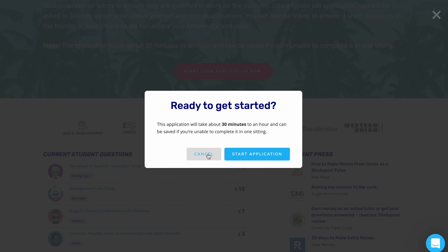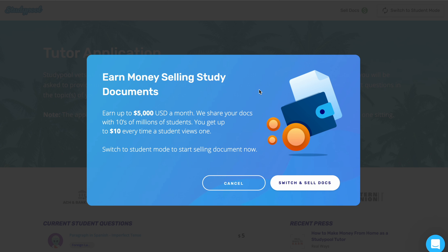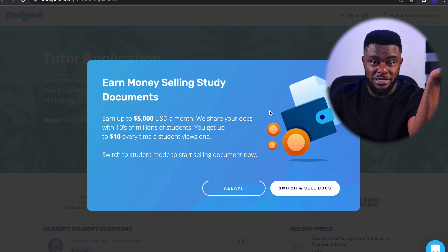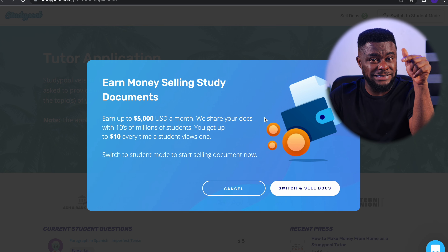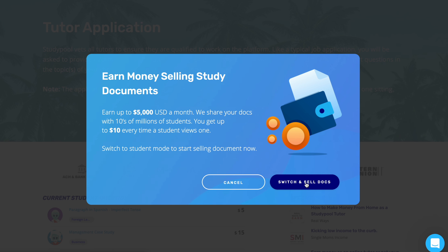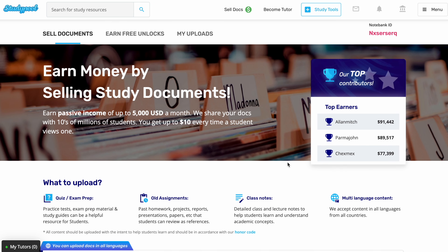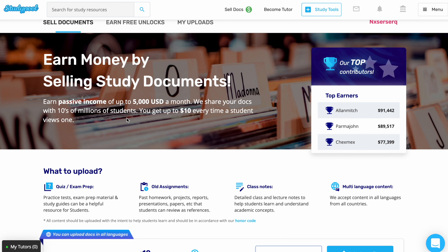There's another feature on the platform — if you click 'Sell Docs' in the top right corner, it says 'Earn money selling study documents — up to five thousand dollars a month.' Your document is shared with tens of millions of students, and you get up to ten dollars every time a student views it. If you switch to the sell document section, you can see top earners on the site making up to ninety-one thousand dollars selling their study material.